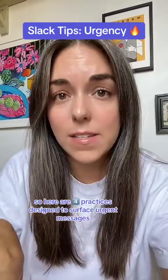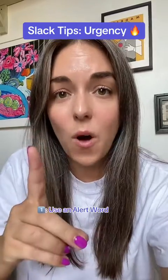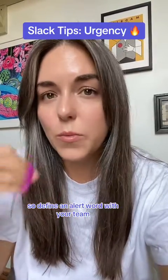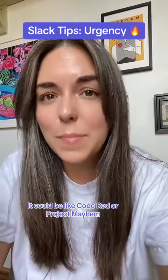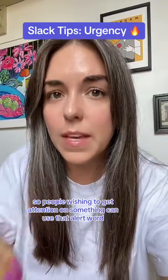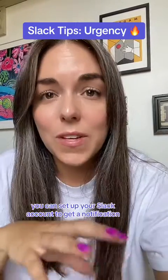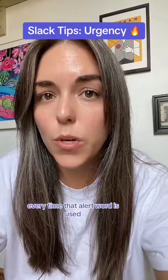So here are four practices designed to surface urgent messages. Number one: use an alert word. Define an alert word with your team — it could be something like "Code Red," "Project Mayhem," or "Pterodactyl." People wishing to get attention on something can use that alert word, and then the whole team is notified. You can set up your Slack account to get a notification every time that alert word is used.